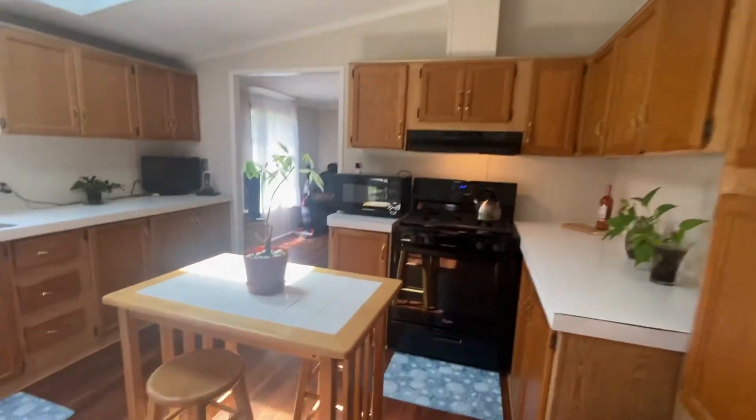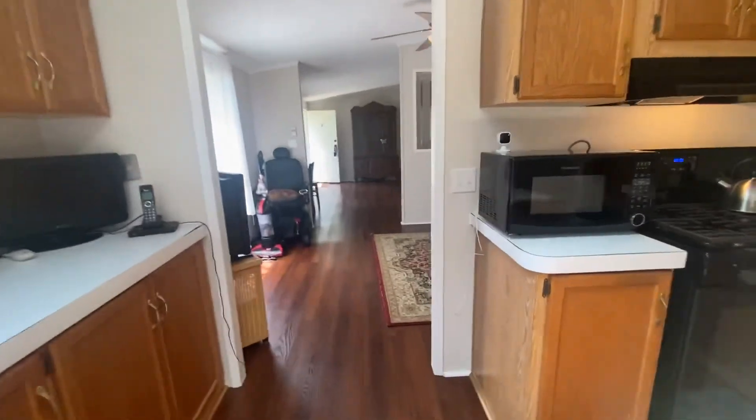This is a manufactured home. We do have lenders that are willing to work with you on a manufactured home if you have any questions.